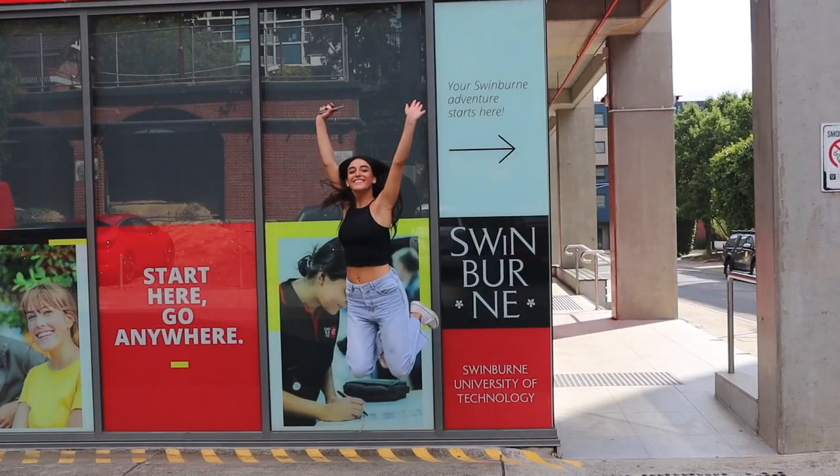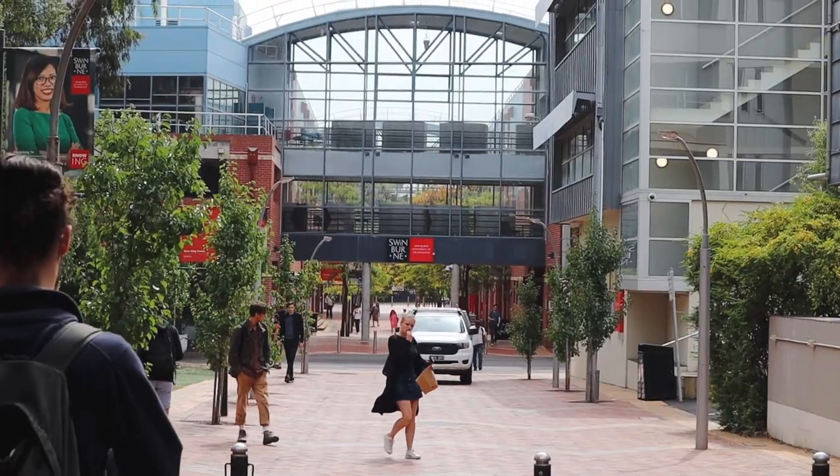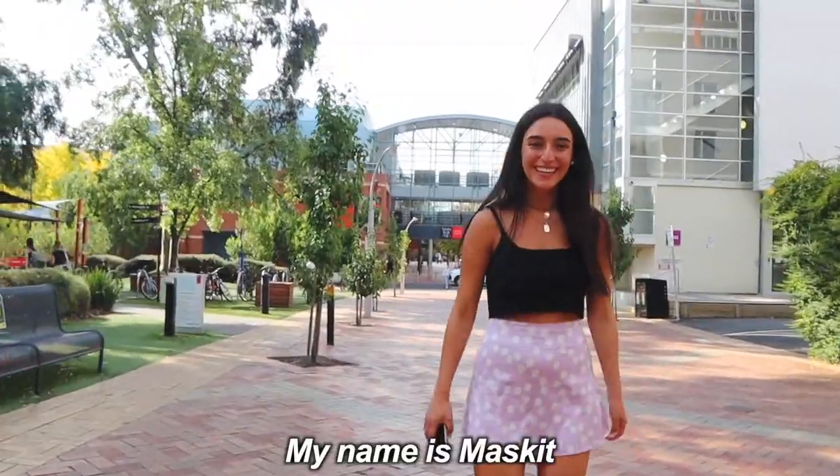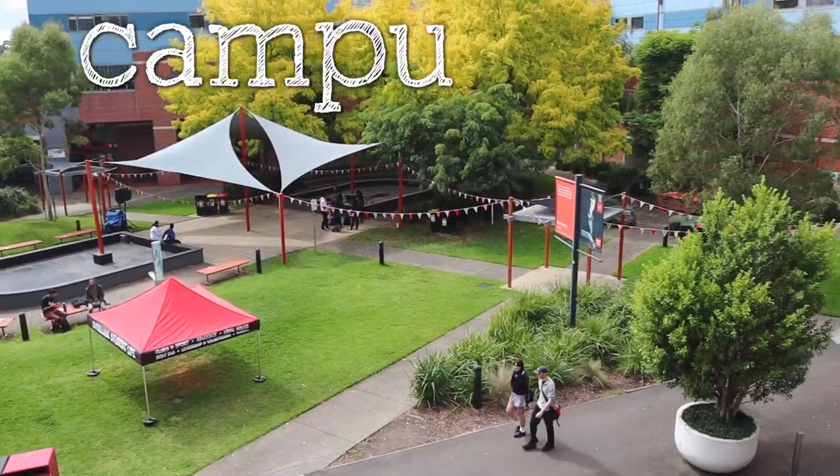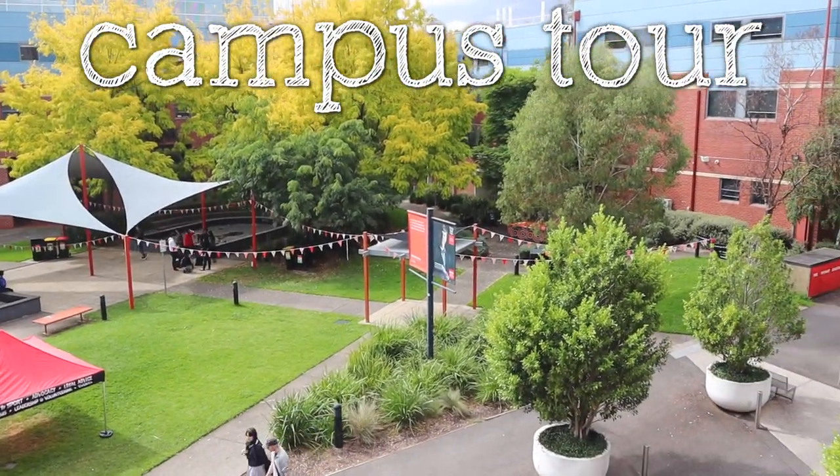Hi everyone, welcome to Swinburne. My name is Maske and I study film and television. This is my first year and I will be taking you along on a tour, so I hope you enjoy.